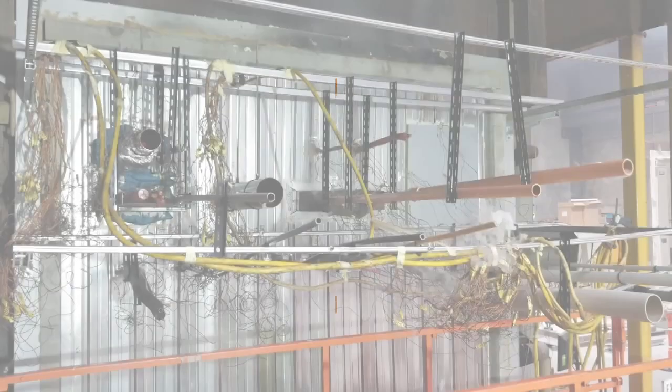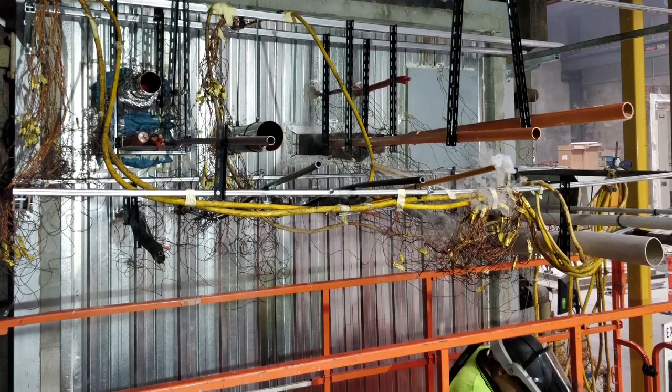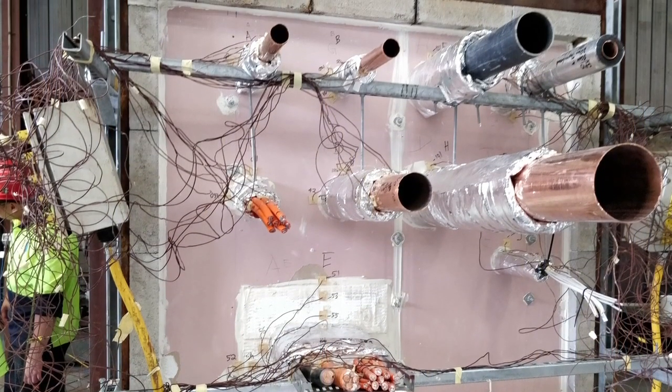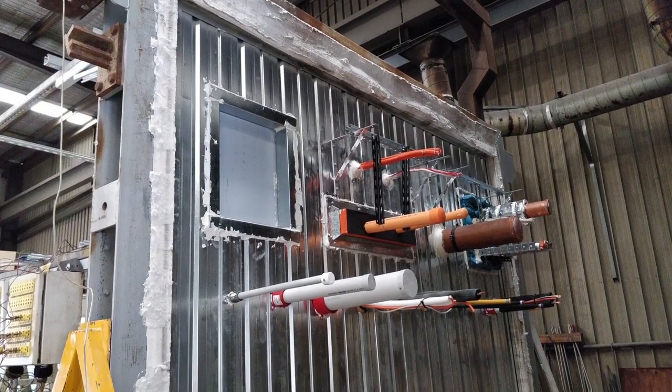For each fire test, Trafalgar's engineers design and build a specimen with services and barriers typically used in construction. They then fire stop them using Trafalgar's products, which together form a fire stopping system that will obtain an FRL.